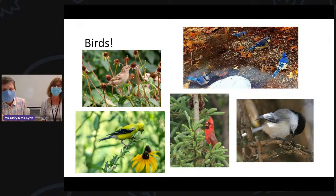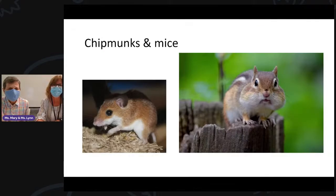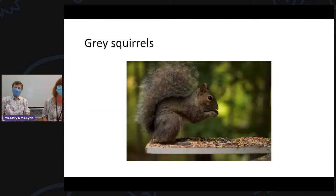I bet you recognize this bright red bird — a Cardinal. And this one is called a black-capped chickadee because it has dark feathers on its head that look like a cap. And then this is a finch — actually these are both finches. And who knows what these are? I bet a lot of you have seen these — White-tailed deer. And our friend the bushy-tailed squirrel.